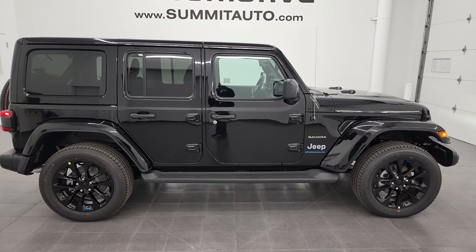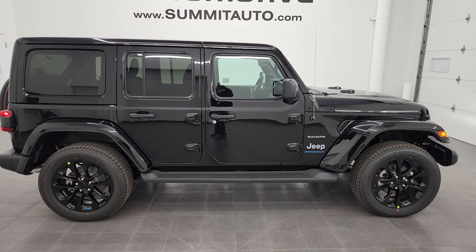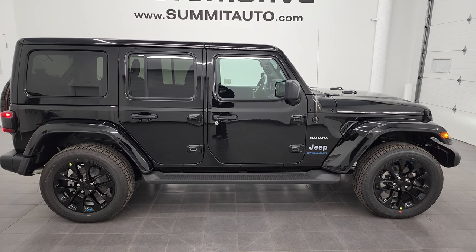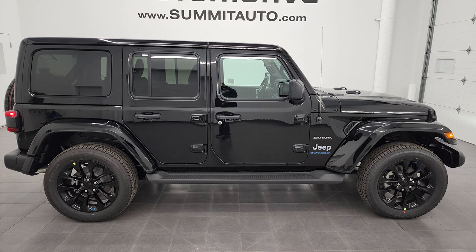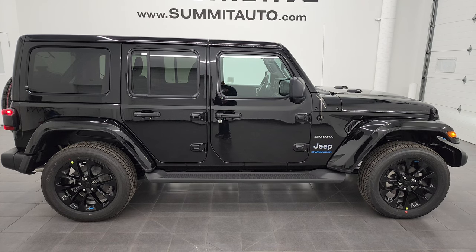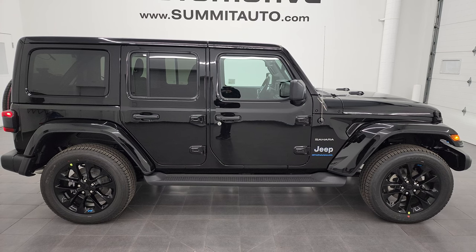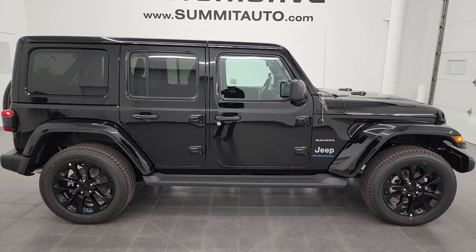You'll see a link to subscribe to my YouTube channel in the upper left, more Wrangler videos in the upper right, a link to this vehicle on our website in the lower left, and one of our latest YouTube videos in the lower right. We're super excited to be offering the 2023 Jeep Wrangler Unlimited Sahara 4xe in black clear coat. Thanks again for checking out the video — remember to like, subscribe, and share.